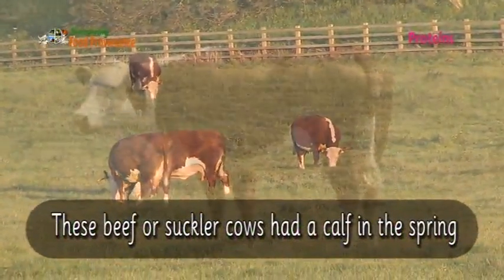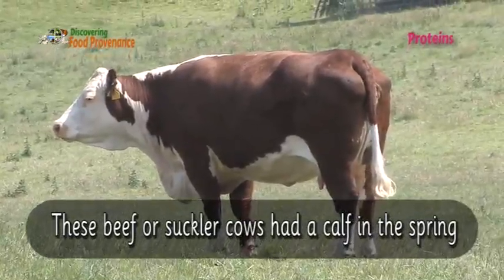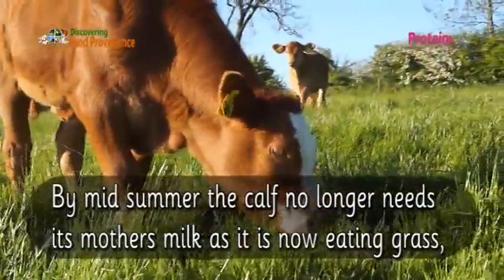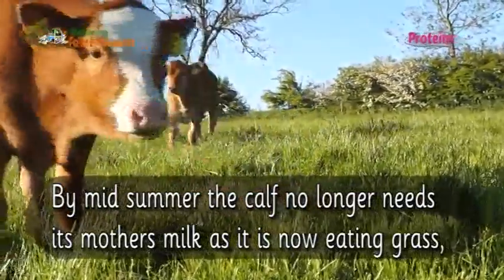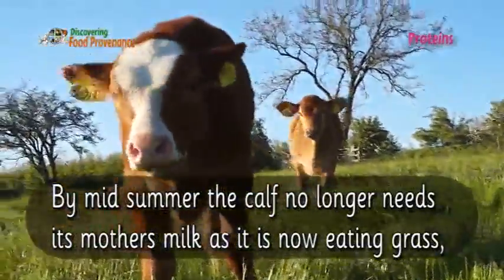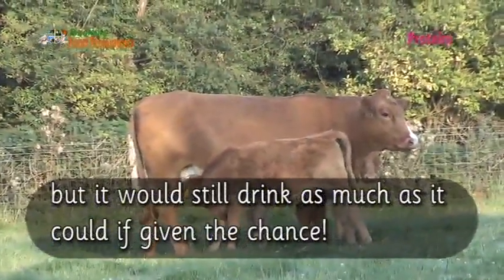These beef or suckler cows had a calf in the spring. By mid-summer the calf no longer needs its mother's milk as it is now eating grass, but it would still drink as much as it could if given the chance.